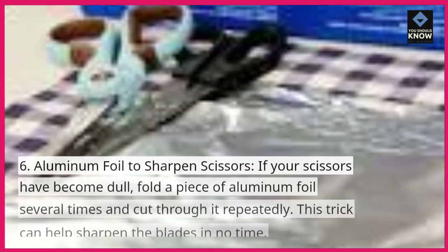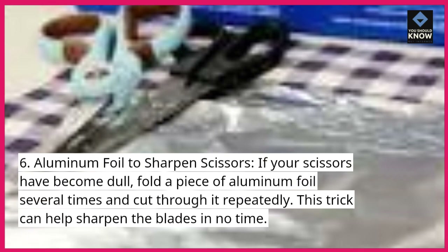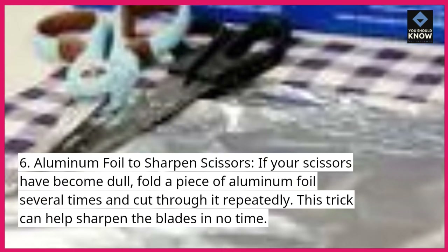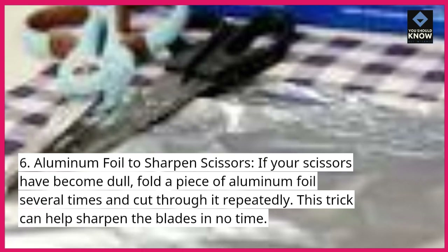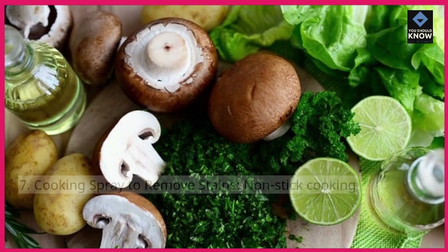6. Aluminum foil to sharpen scissors. If your scissors have become dull, fold a piece of aluminum foil several times and cut through it repeatedly. This trick can help sharpen the blades in no time.